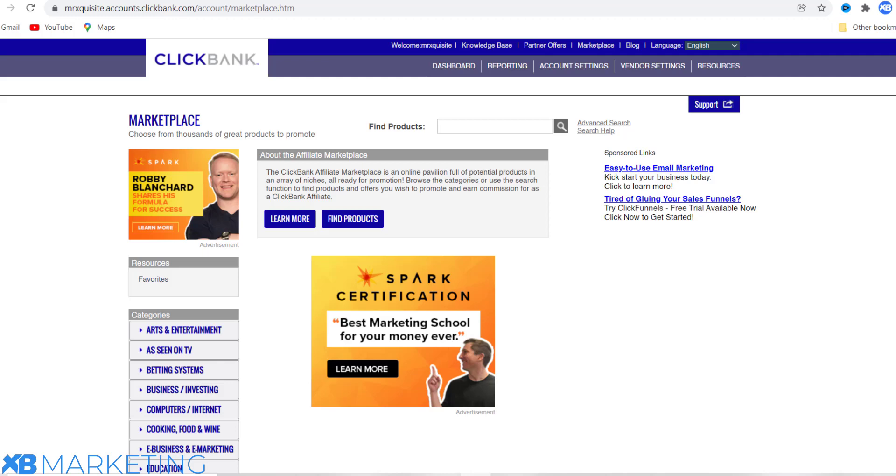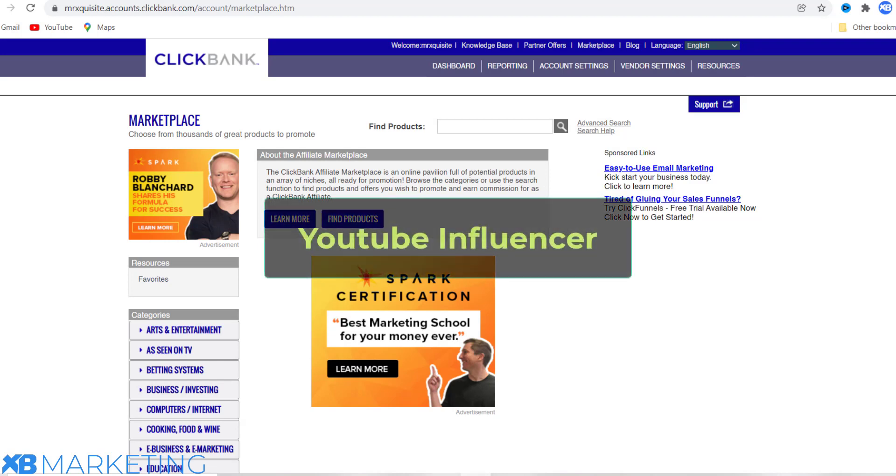XB Marketing here with another video. In this video I'm about to reveal one of the best ways to make passive income on ClickBank, and the method I'm going to be showing you is the YouTube influencers method.